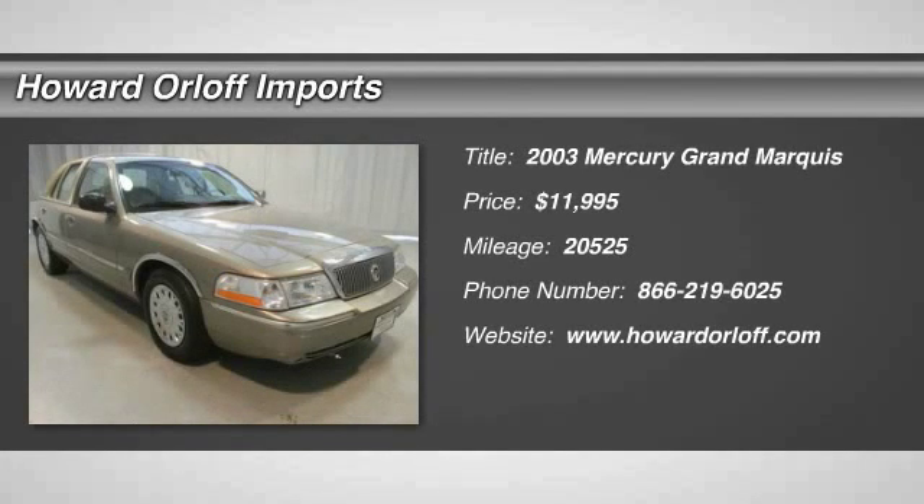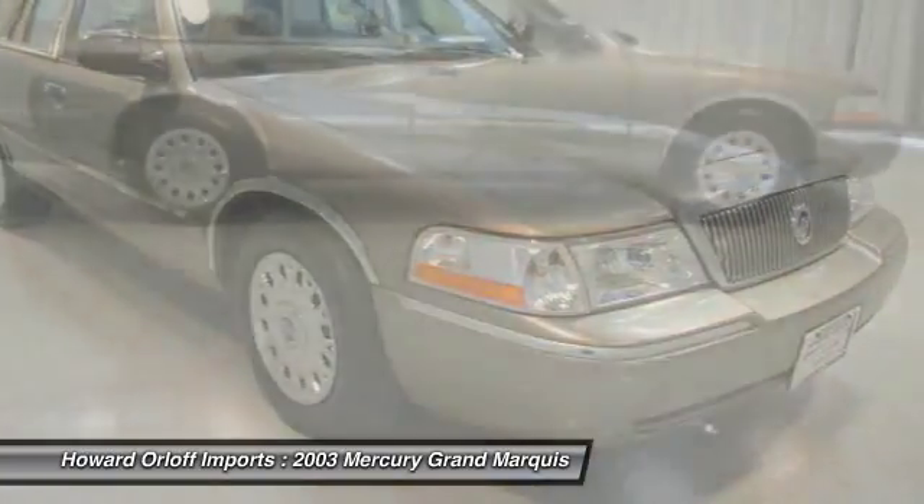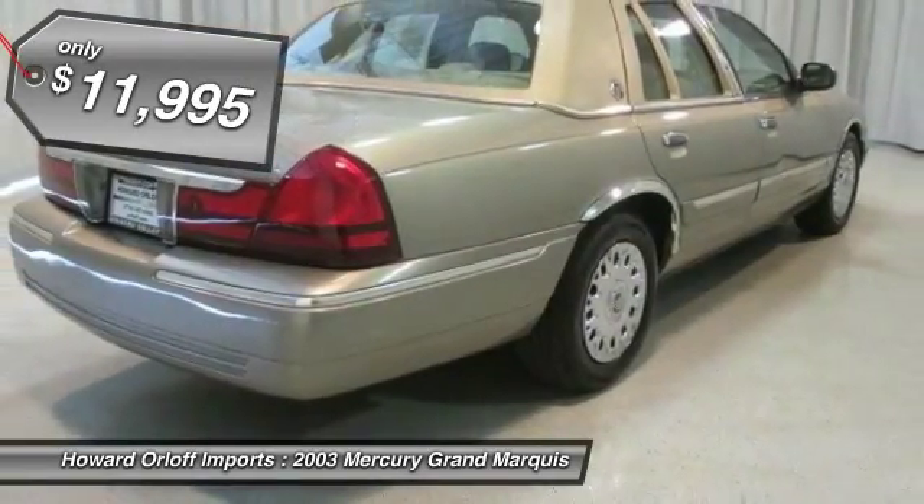Grab a deal on this 2003 Mercury Grand Marquis GS before someone else snatches it. V8 power and room to spare. Incredibly low miles. It is well equipped with the following options.